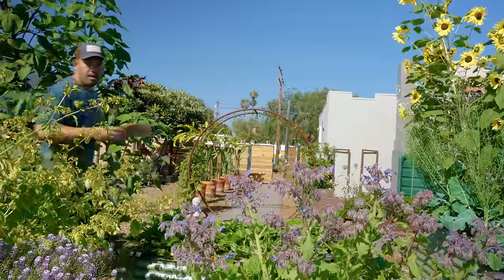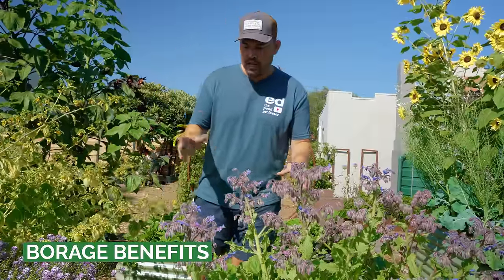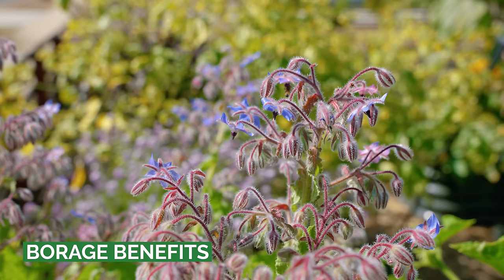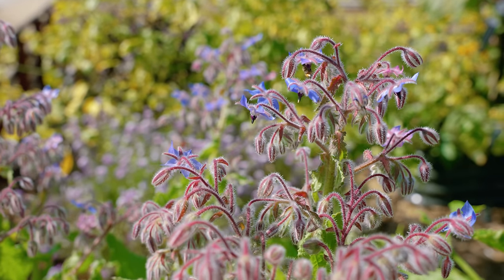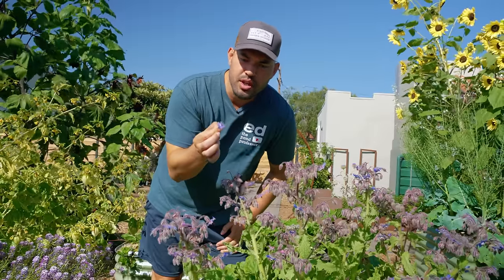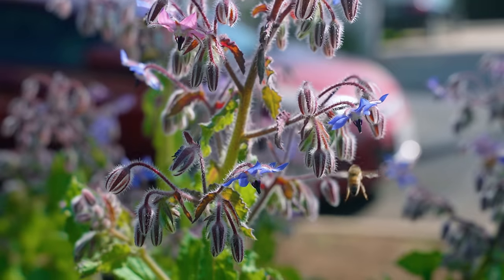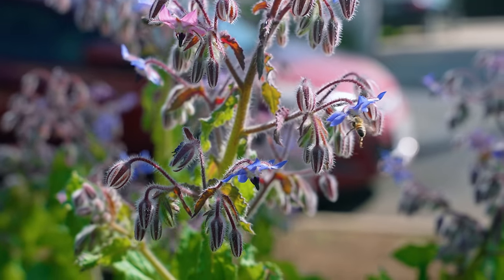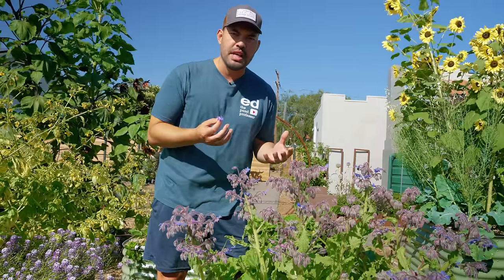Let's now talk about exactly how to care for this plant and some of the unique elements that make it a must-plant in your garden. This particular borage plant I have in my front yard raised bed right here — it's going crazy. You can see all the bee activity. They really like this beautiful light blue to darkish blue flower. It seems to be a real attractant for the bees, and the plant itself has some unique characteristics. First of all, it's fully edible — it kind of has a cucumber-y type of taste to it.